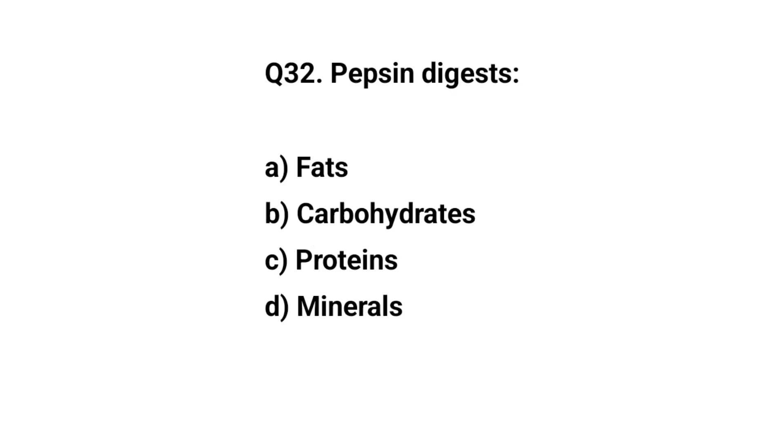Q32. Pepsin digests? The right answer is C. Protein.